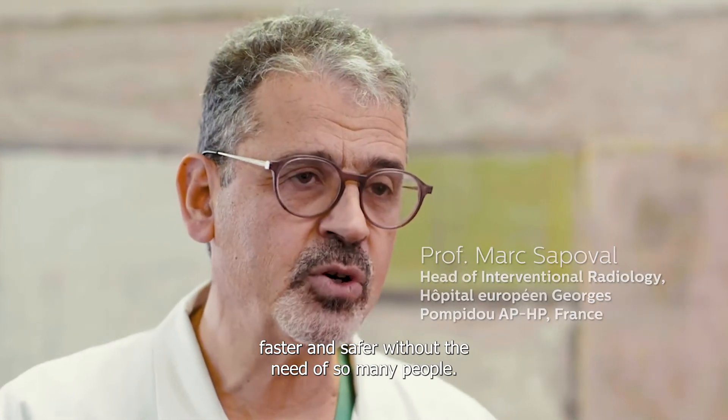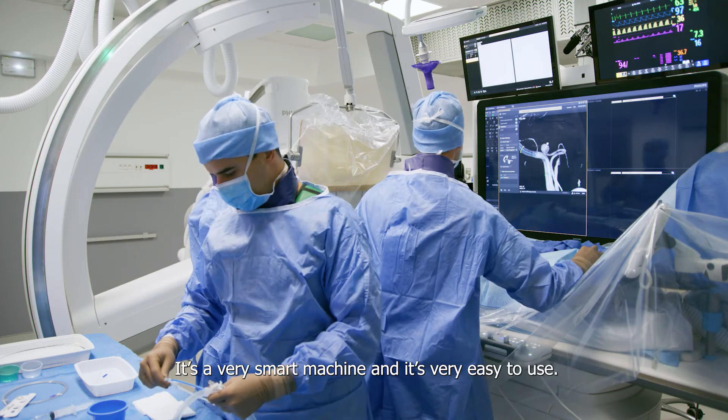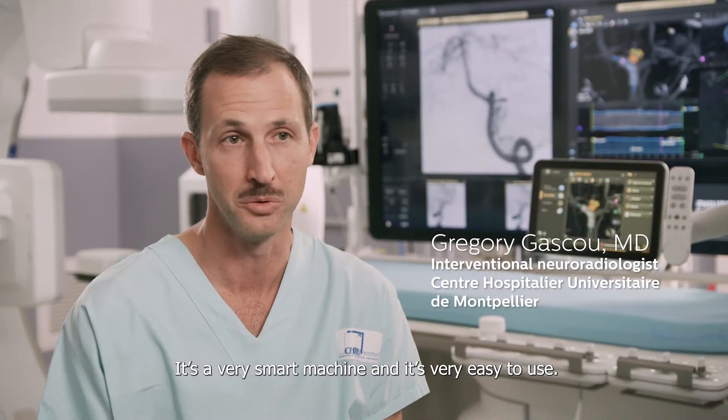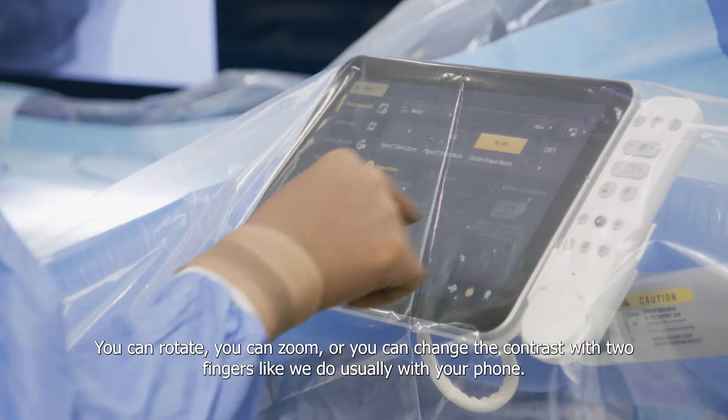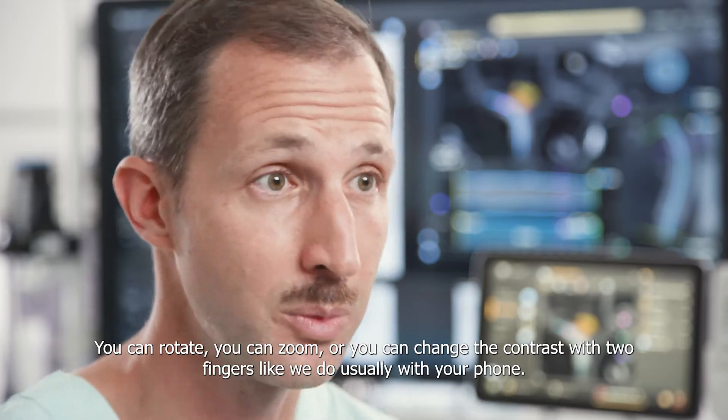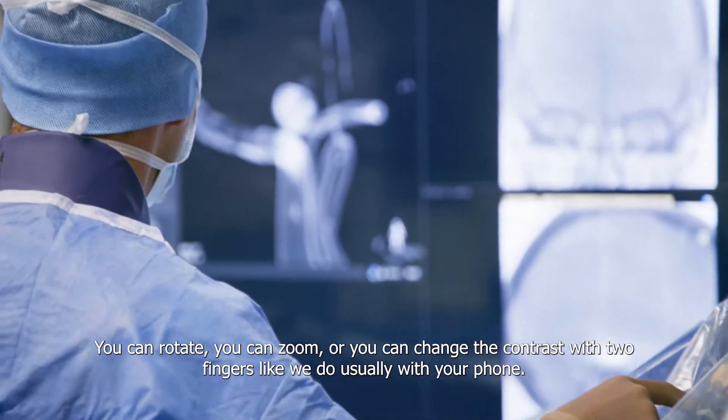Without the need of so many people. It's a very smart machine and it's very easy to use — you can rotate, you can zoom, or you can change the contrast with two fingers, like we do usually with your phone.